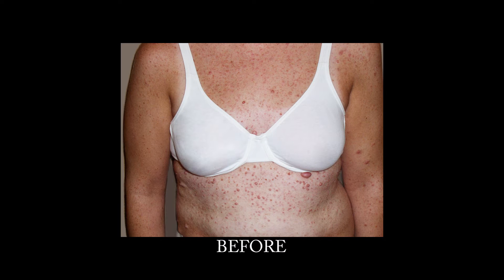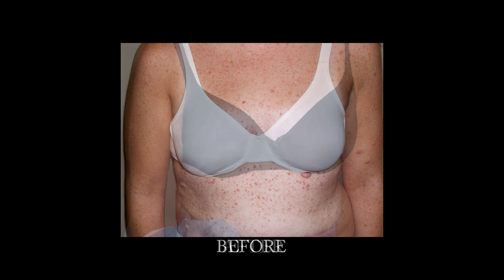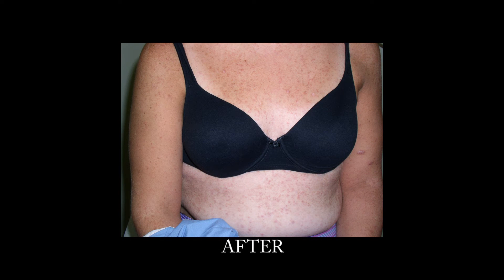In the past, doctors have only been able to remove several neurofibromas at one time — three, four, or five lesions — and patients were quite unsatisfied with that process because it really did nothing as far as their appearance is concerned.